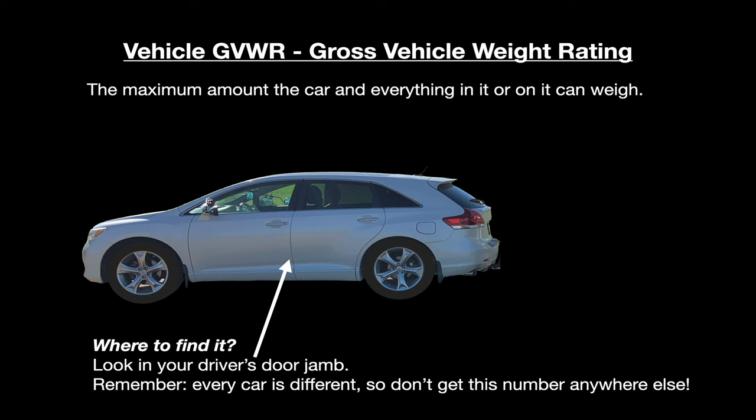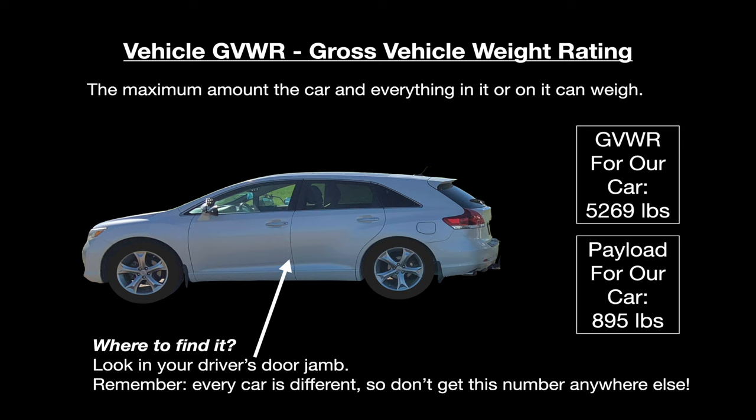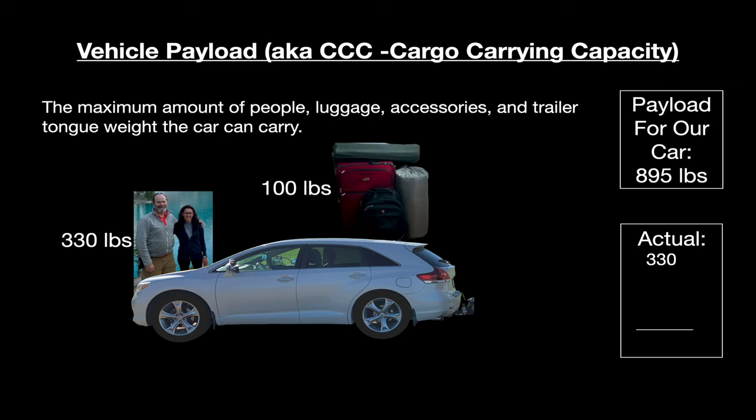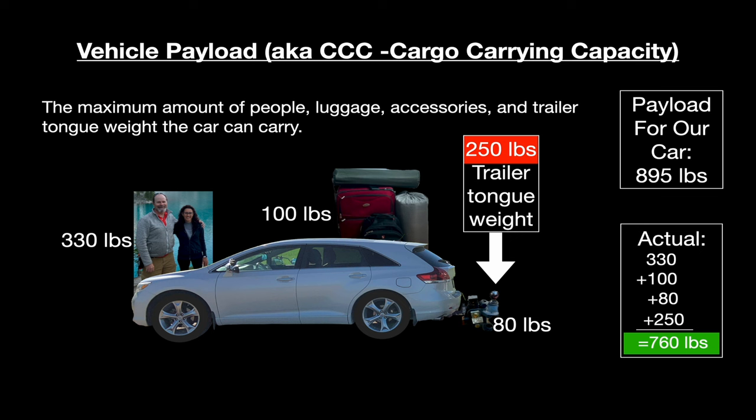I don't want to travel empty — I want to bring my family and gear in the car, so there are a few more checks to do. Just as your trailer has a GVWR and payload, your tow vehicle does as well. Both are usually found on the driver's door jamb, and you should never exceed either of these numbers, with or without the trailer connected. For our car, GVWR is 5,269 pounds and the payload is 895 pounds. With 330 pounds of day hikers, 100 pounds of luggage, 80 pounds of hitch and receiver, and 250 pounds of tongue weight, we're getting close to maxing out our payload at 760 pounds.